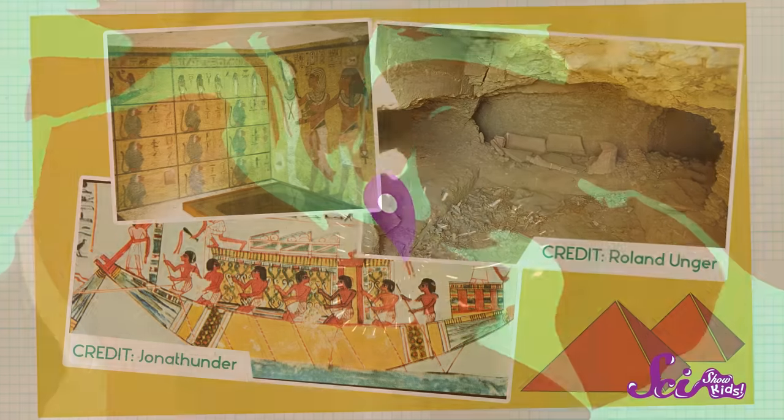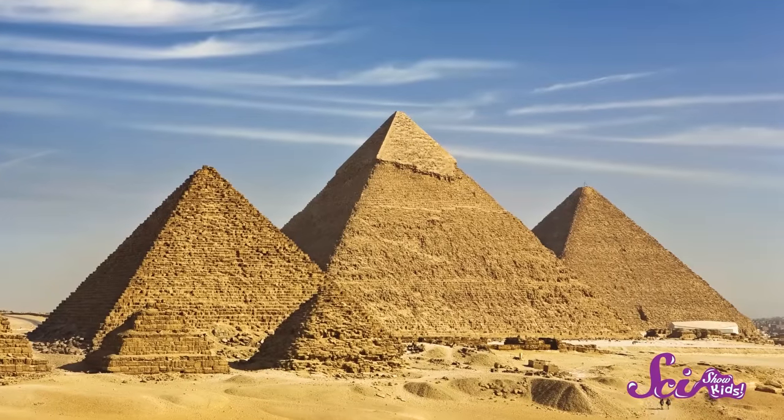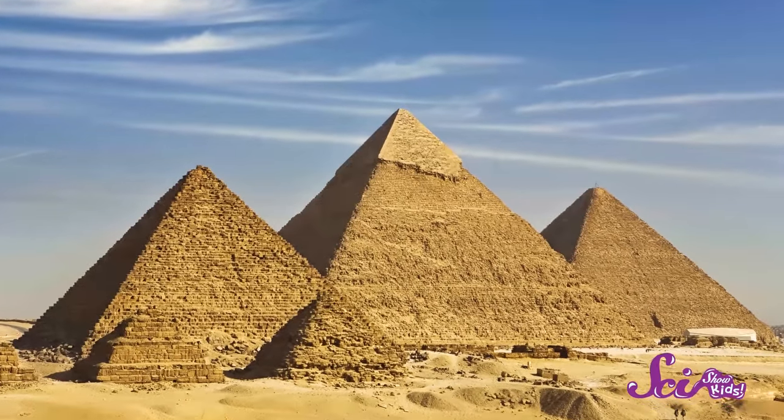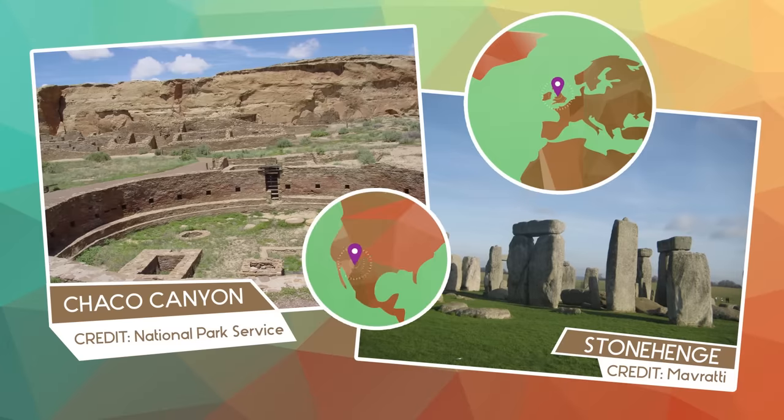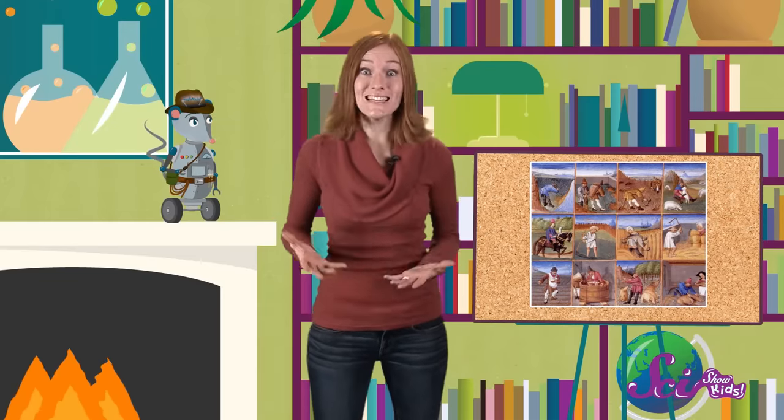Some archaeologists study ancient Egypt, discovering tombs where people were buried, and learning about how the pyramids and other buildings were built thousands of years ago. Others want to learn more about the people who built amazing old structures in places from England to the American Southwest. But lots of archaeologists study ordinary, everyday people in the past — whether it was a family of farmers in Europe a thousand years ago, or workers who built railroads in the United States just a hundred and fifty years ago.